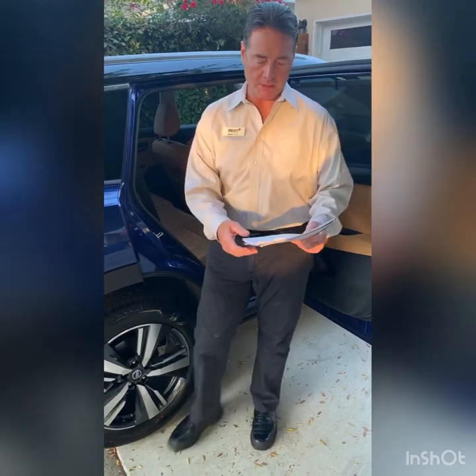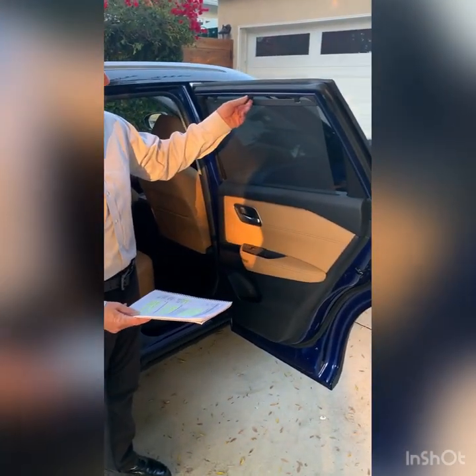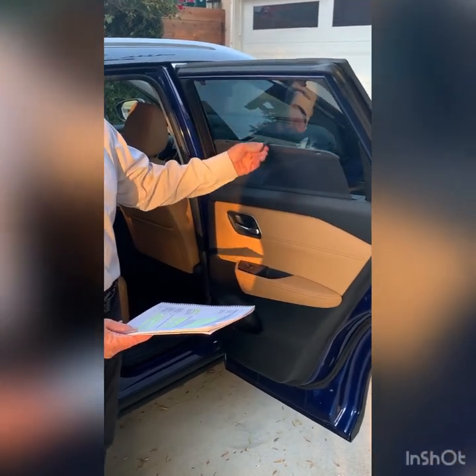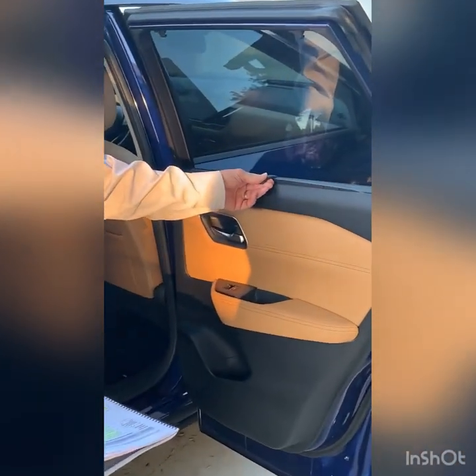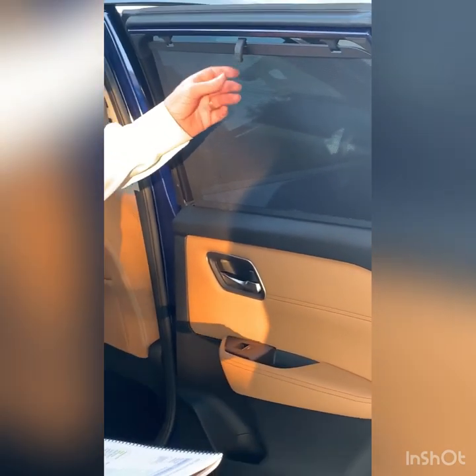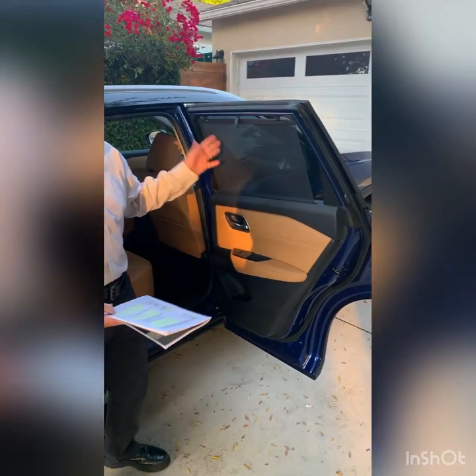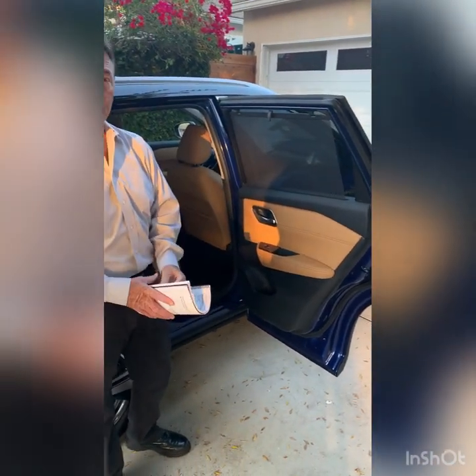Manual sunshades are built right into the rear doors. These are standard on the SL and Platinum and optional on the SV. None of Rogue's competitors offer this family-friendly feature — it's a Rogue exclusive.